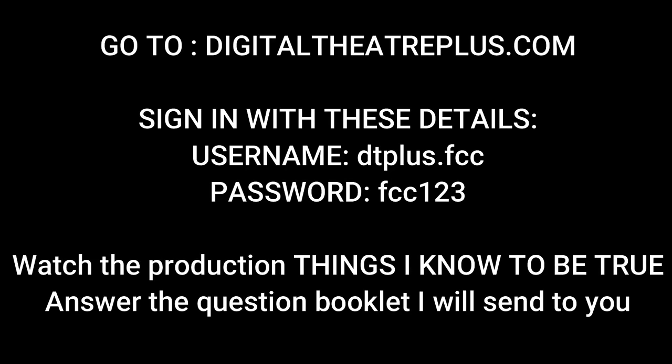We would also like you to watch a piece of live theatre — details will be put on the screen and also on Show My Homework, and we can discuss this in our lesson on Google Classrooms. It's really important to watch different pieces of live theatre, understand what goes into them, and learn to analyse and evaluate that work. That is a key component of the GCSE course, so this will be some really good practice.